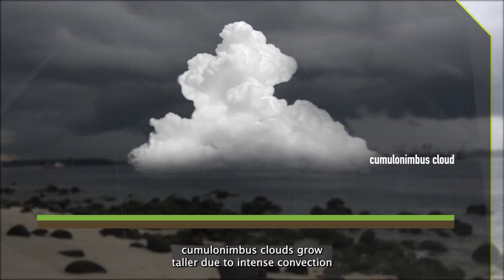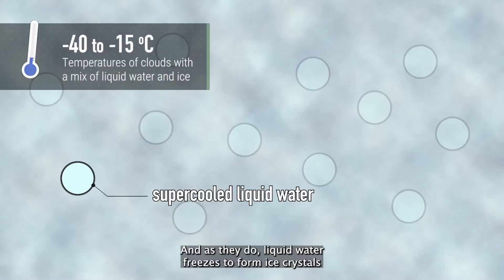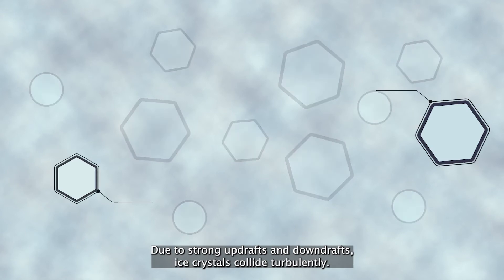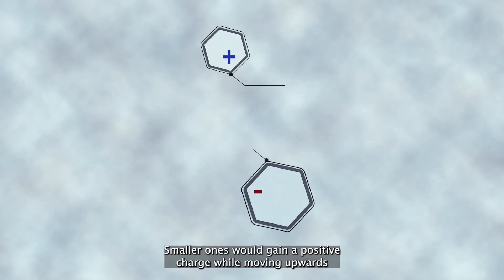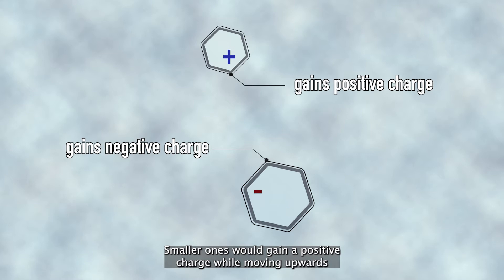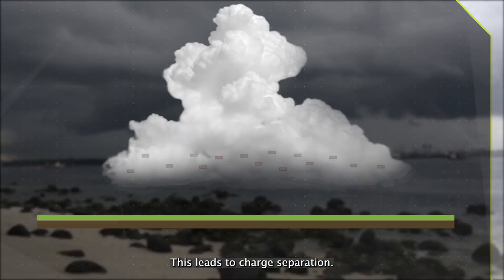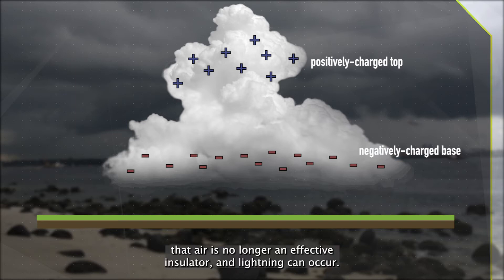Right. So as we recall, cumulonimbus clouds grow taller due to intense convection. And as they do, liquid water freezes to form ice crystals. Due to strong updrafts and downdrafts, ice crystals collide turbulently. Smaller ones gain a positive charge while moving upwards, and larger ones gain a negative charge while moving downwards. This leads to charge separation. Eventually, the voltage difference is so large that air is no longer an effective insulator, and lightning can occur.